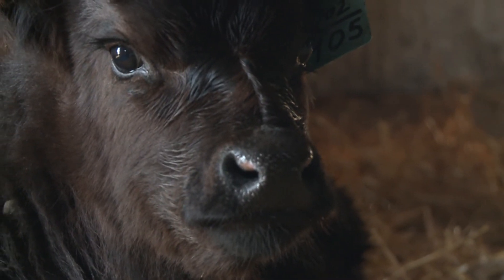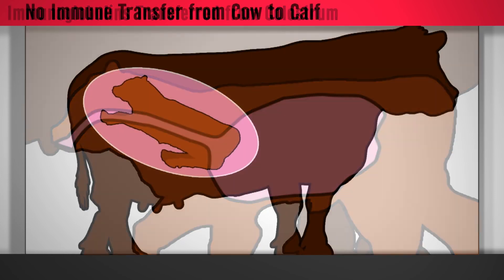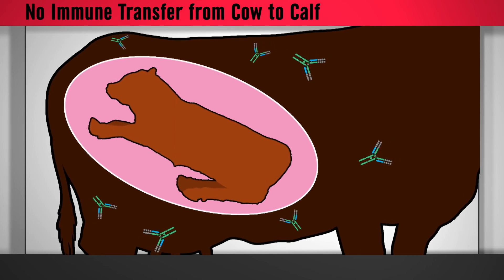Much of this extra solid is immunoglobulins, but cow colostrum also contains energy, proteins, vitamins, and minerals. Immunoglobulins are antibodies that give that calf its first protection for common diseases and infections. When they are inside the cow, the immunoglobulins are such large molecules that they cannot pass through the placenta to the calf. So there's no immune transfer from the cow to the calf. When that calf is born, it's born without any immunity and needs to get immunity from the environment. That's the importance of colostrum.